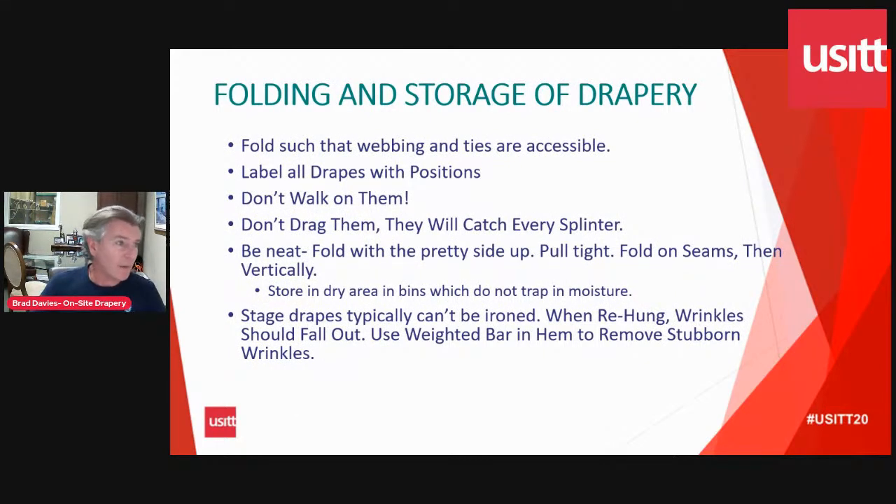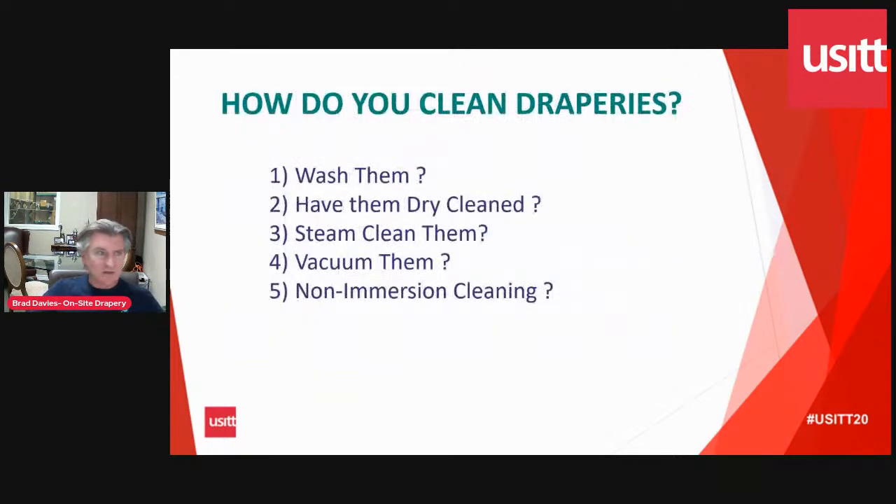Just a bit on how to manage your drapes: please fold them so you can see the webbing and ties. Make sure they're labeled so you know where they go. Please don't walk on them — you will crush the pile, and it would be very difficult to recover. Don't drag them; every little splinter will pull the fabric. Fold them pretty-side up, pull it tight, fold on the seams, and store them in a dry bin — but not wrapped in plastic, because they need to breathe; humidity accumulation will affect the flame retardant and also cause rot. Stage drapes typically can't be ironed — if wrinkled, just hang them up and give them time to fall out.